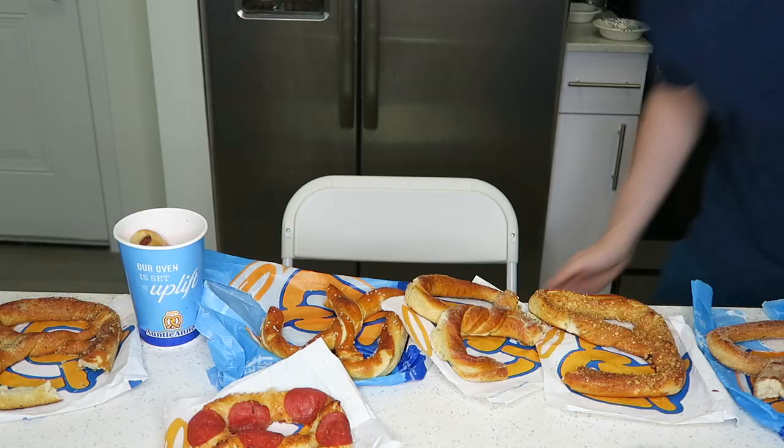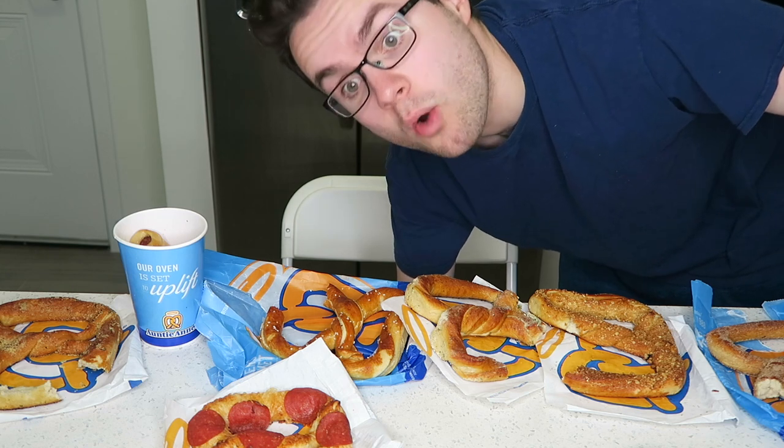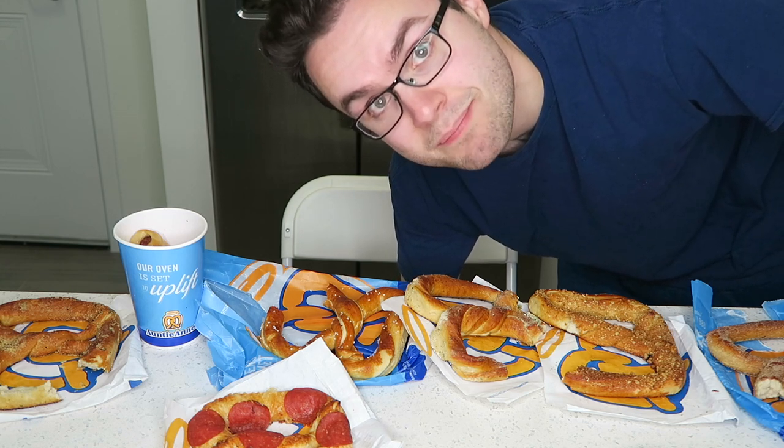Thank you guys so much for watching. Let me know in the comments below what is your favorite flavor of pretzel. Don't forget to subscribe to become a juicy tomato. I'll see you on the next video — I love you so much. Oh wait, go watch my last video — it's a tea video. Go check it out. I'll see you on the next video. Bye.